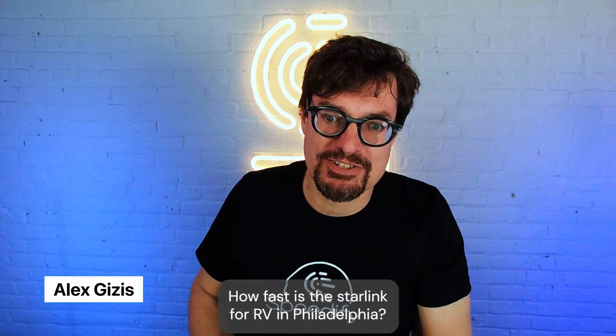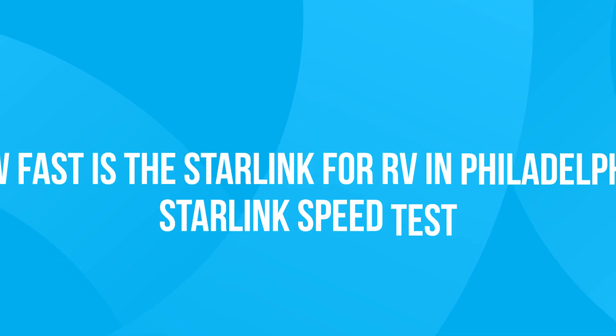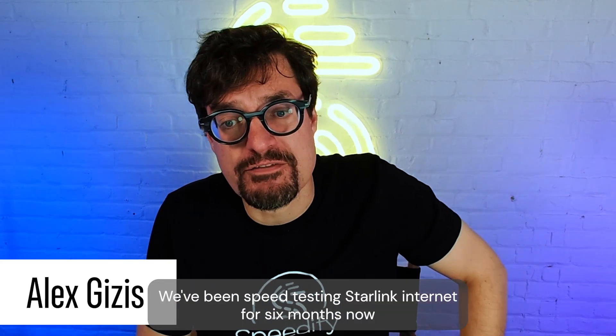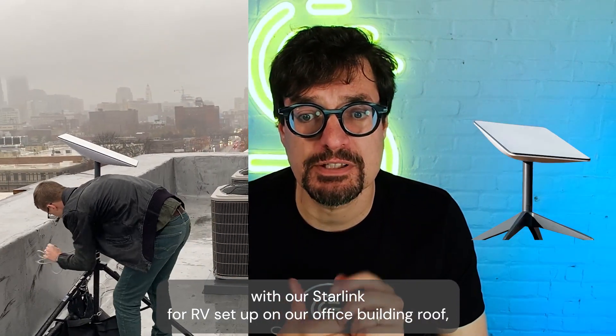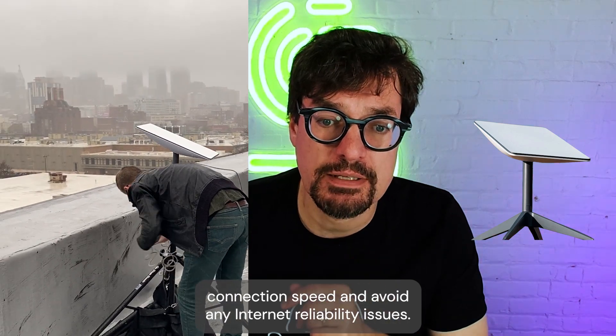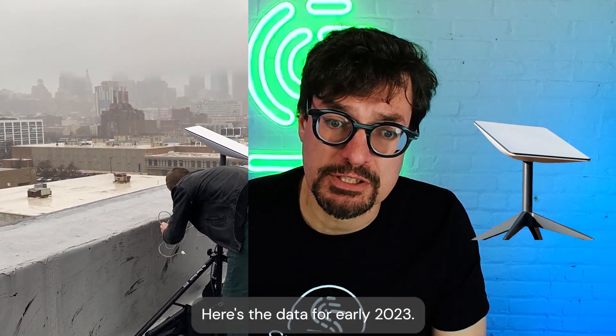Starlink Speed Test. How fast is a Starlink for RV in Philadelphia? We've been speed testing Starlink internet for six months now, with our Starlink for RV set up on our office building roof. We learned how to boost the Starlink connection's speed and avoid any internet reliability issues. Here's the data for early 2023.